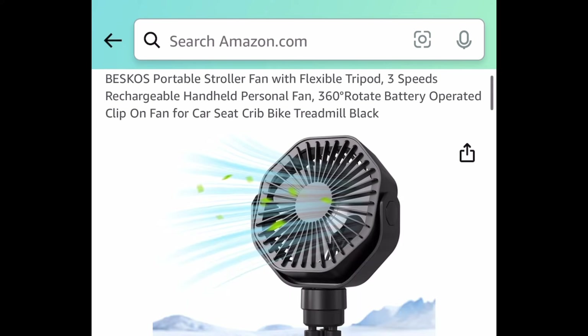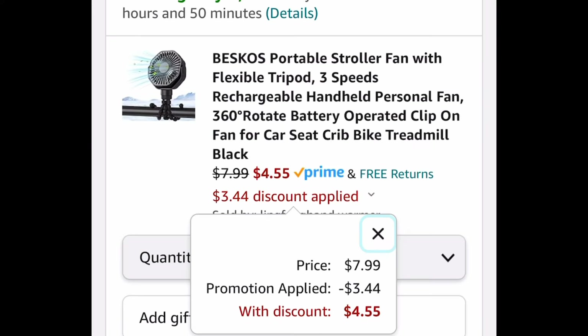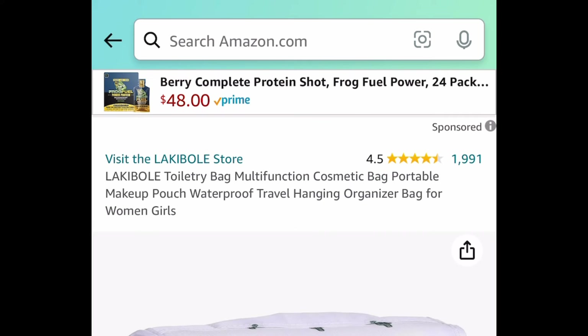It has a tripod stand so you can literally put it anywhere — even on a treadmill. I'll have two codes for you in the description just in case one doesn't work, but it's $4.55.